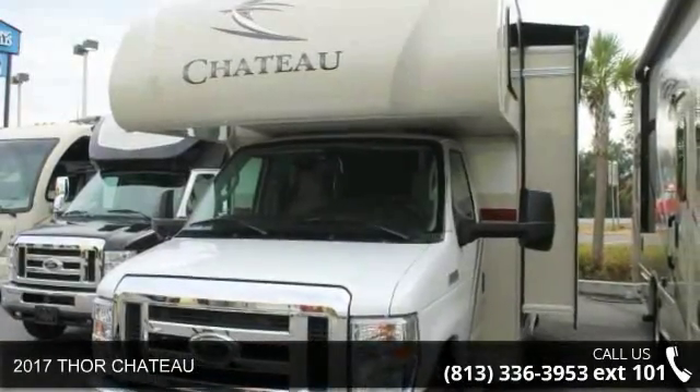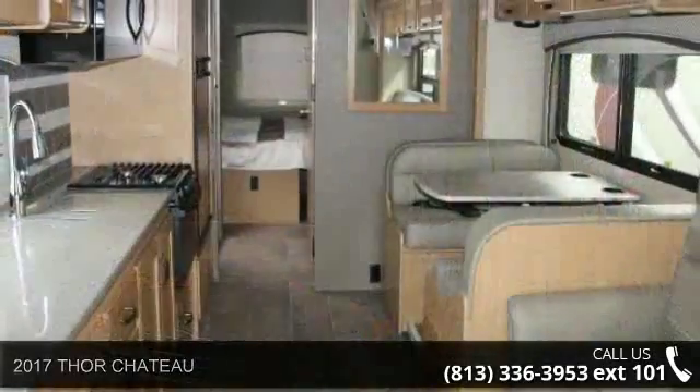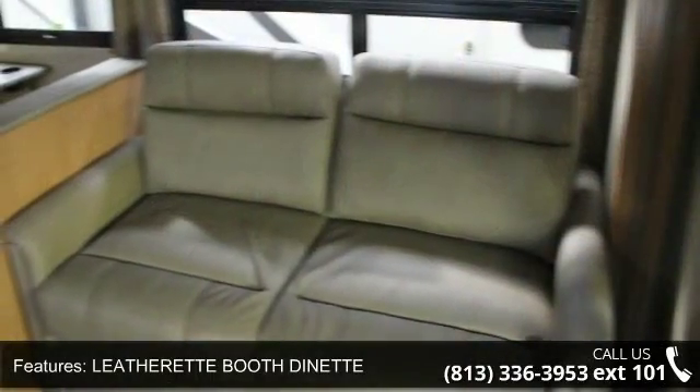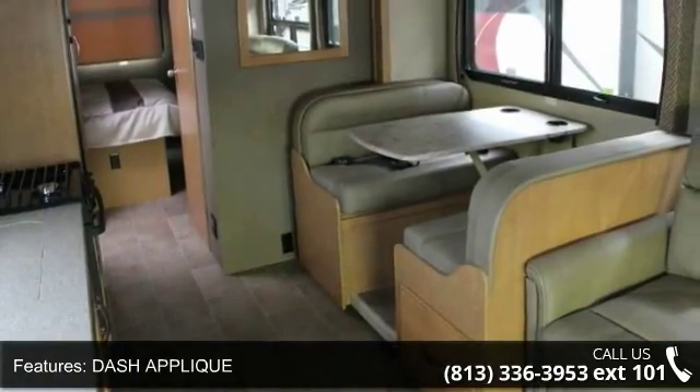Begin an adventure with this 2017 Thor Chateau. For those looking for a feature-packed motorhome, look no further. Here we have the standard for style, quality, and driver comfort in Class C RVs. This unit is equipped for short trips or lengthy vacations.